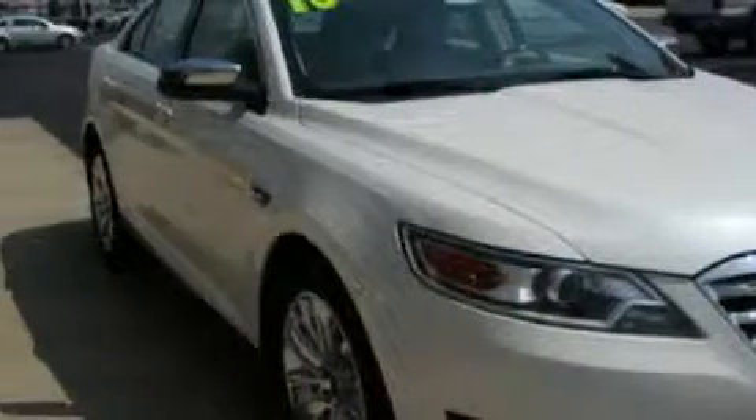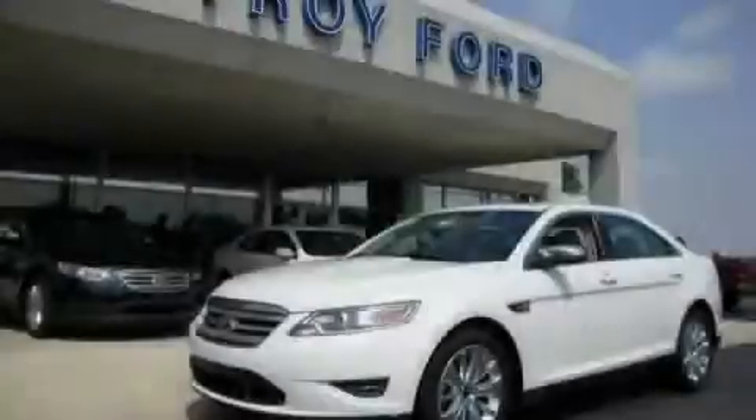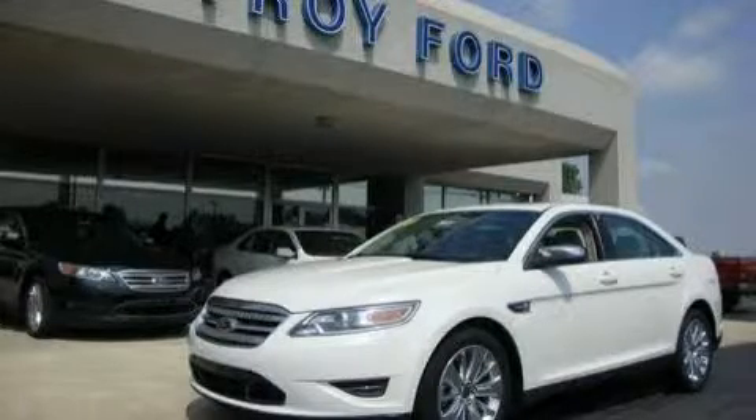This vehicle has fewer than 17,000 miles on the odometer. This automobile won't last long at this price. Call and arrange a test drive now.